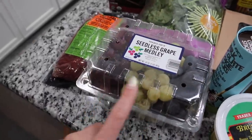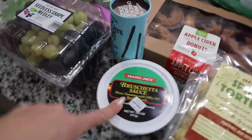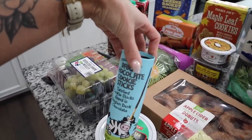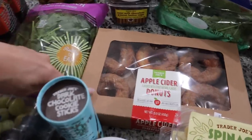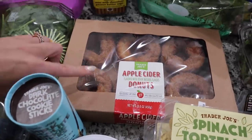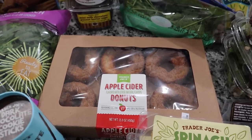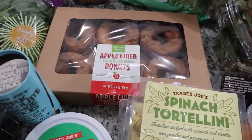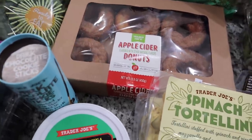I also got some seedless grape medley — the kids really like these, especially Harlow who loves grapes, and I like that it comes with different varieties. I showed you the bruschetta sauce already. I got the kids some dark chocolate cookie sticks — a good little treat to go into their lunches. I also saw these apple cider donuts and got those because the kids love apple cider donuts at the farm we visit every fall.